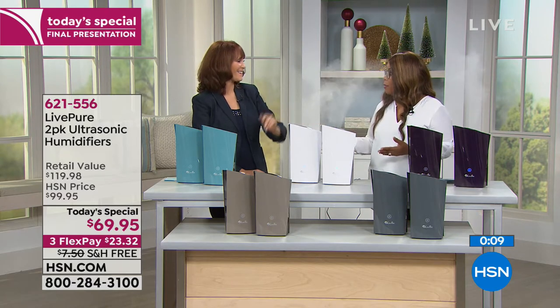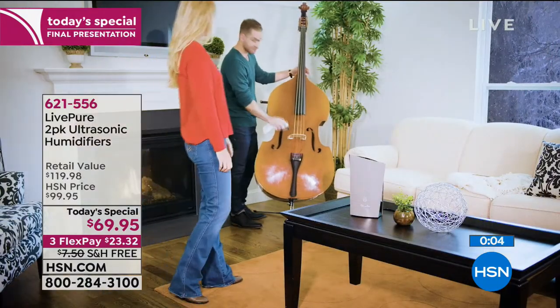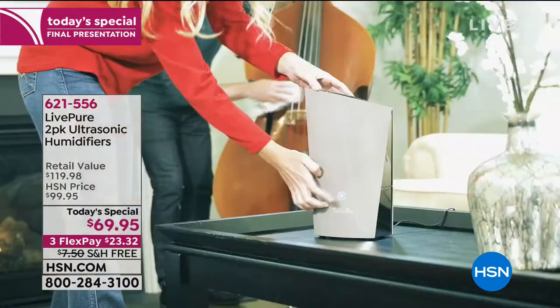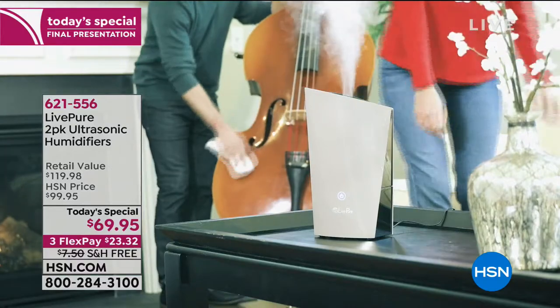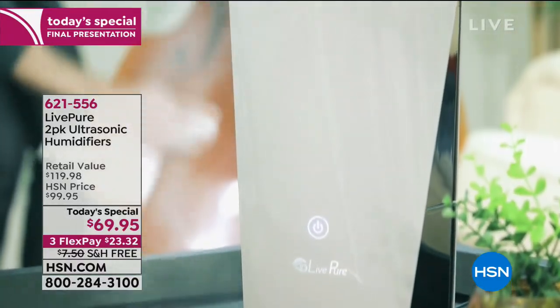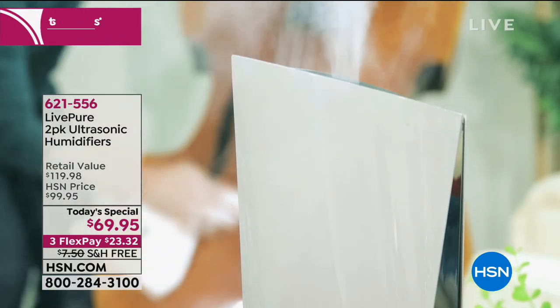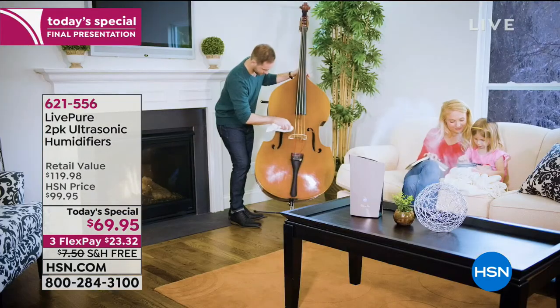Vonnabelle, what an incredible day — we look forward to seeing you. Please continue to shop with us for our LivePure Ultrasonic Today's Special. Thank you for your phone calls.